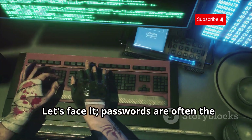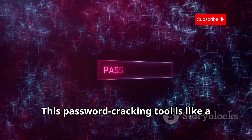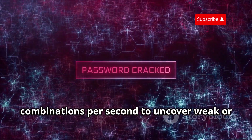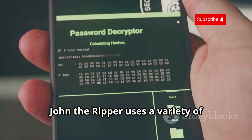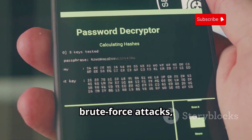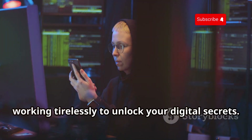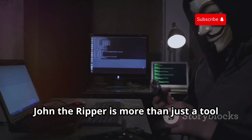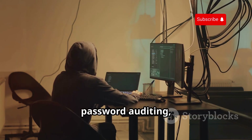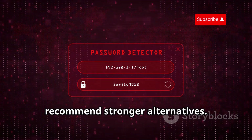Let's face it — passwords are often the weakest link in the security chain, and that's where John the Ripper comes in. This password-cracking tool is like a lockpick for your digital life, capable of testing billions of password combinations per second to uncover weak or compromised credentials. John the Ripper uses a variety of techniques to crack passwords, including dictionary attacks, brute force attacks, and rainbow table attacks. Before you panic, John the Ripper is more than just a tool for malicious actors. Security professionals use it extensively for penetration testing, password auditing, and security awareness training — like having a security consultant who can identify weak passwords and recommend stronger alternatives.